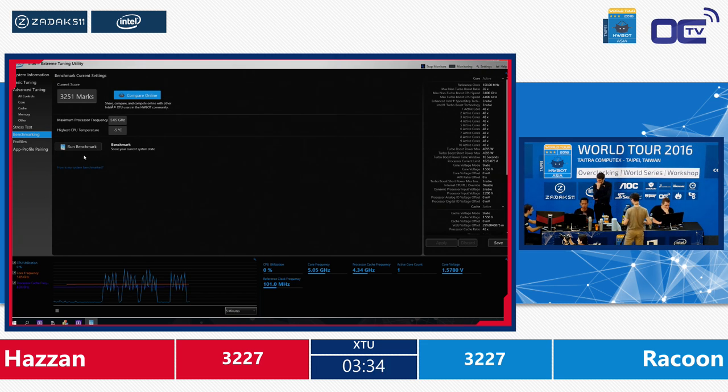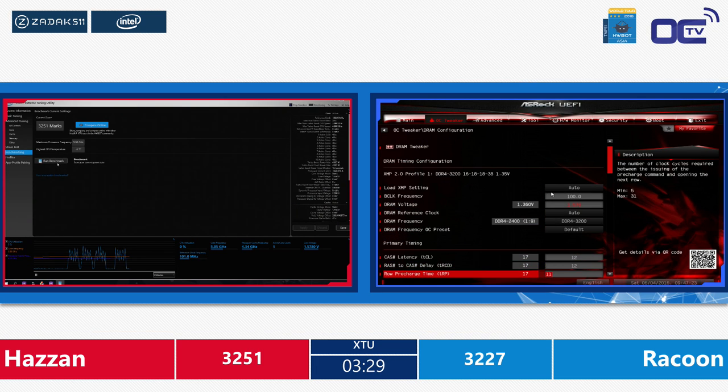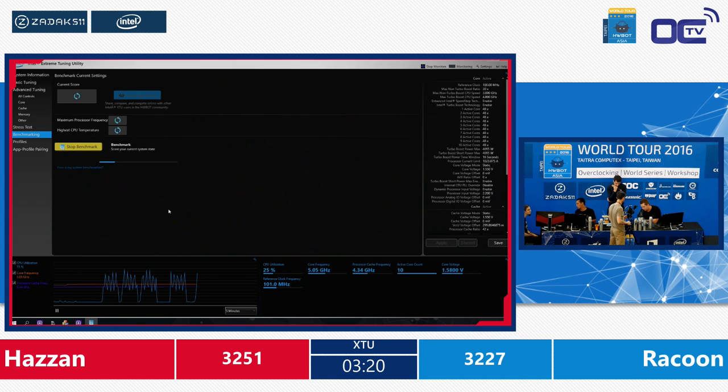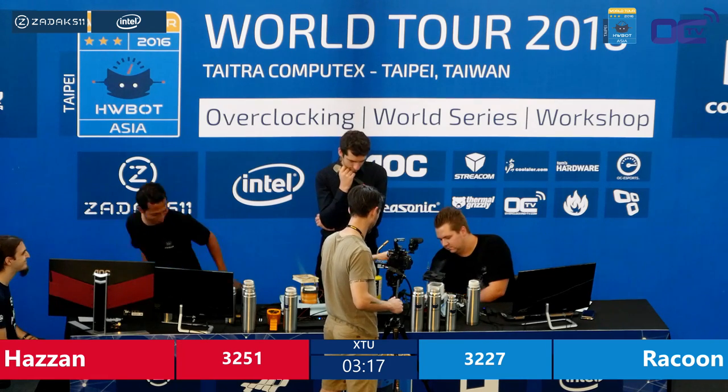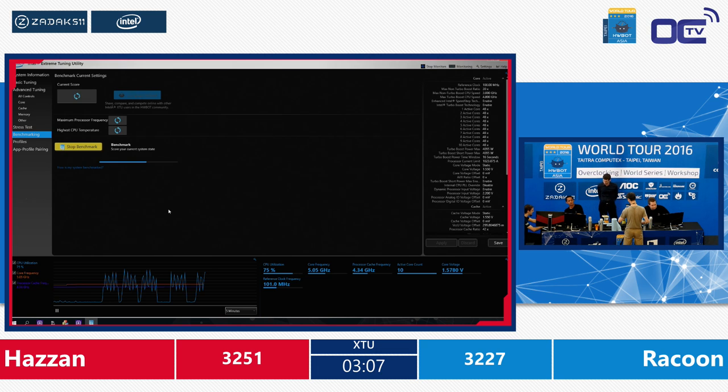Almost 35 more points in this new score — he's taking the lead. There's only 3 minutes and 30 seconds left for Raccoon to catch up. Raccoon was also topping around 5000 MHz, so the processors are really tight — they need to exploit other values. What Hazan is doing by changing the reference clock will also increase the memory speed slightly because they are linked, giving a little bit more memory speed than with 100 MHz reference clock, boosting his score quite a lot.